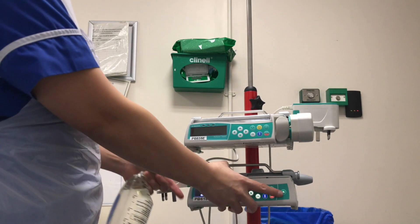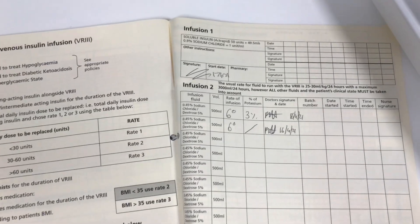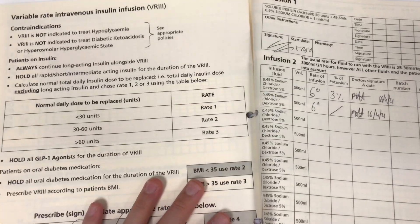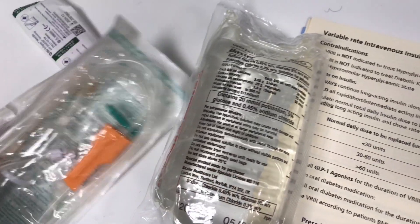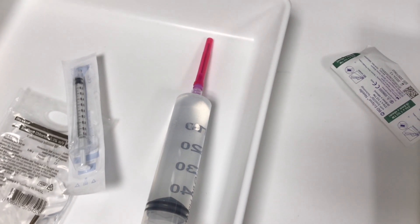Before starting to prepare, make sure that you have a valid prescription with a start date and the doctor's signature. In our trust we use a yellow prescription for diabetic charts. Prepare your two pumps — a syringe pump and a fluid pump — the prescribed fluids, an IV line, an infusion line, a 50 ml syringe, normal saline, an insulin syringe to draw insulin from the vial, and a three-way port.